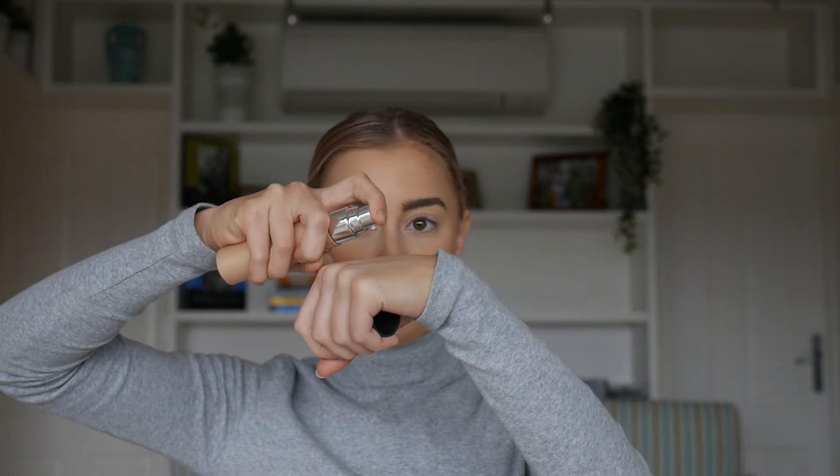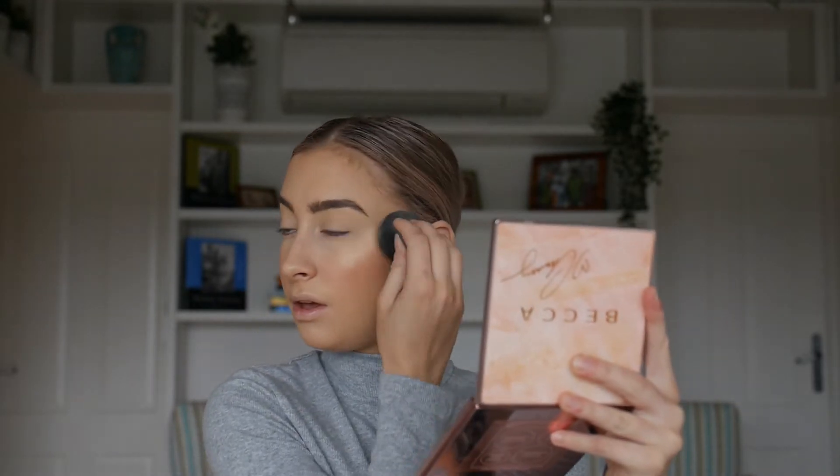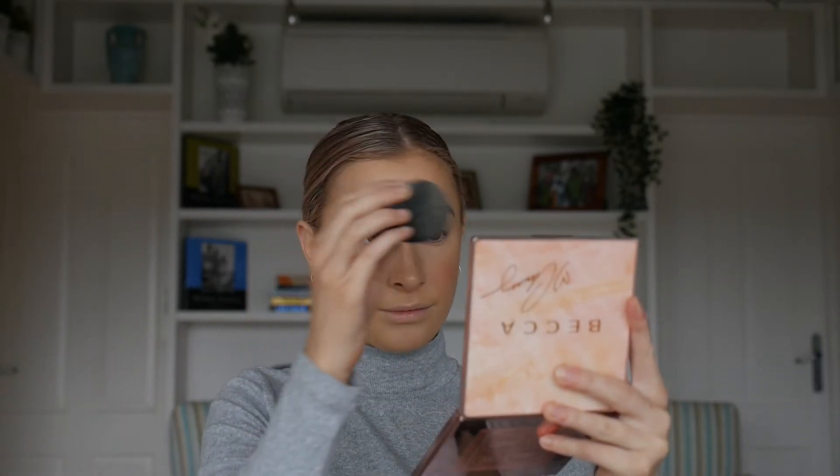I'm actually going to come back to the Becca Shimmering Skin Perfecta Liquid and do a quick liquid highlight moment. I'm just going to pop some on the back of my hand and then grab my beauty blender - I'm sorry if the lighting keeps changing, it is literally about to storm. I'm just dabbing it in and popping that on the high points of my cheeks, down the bridge of my nose, and pretty much everywhere.